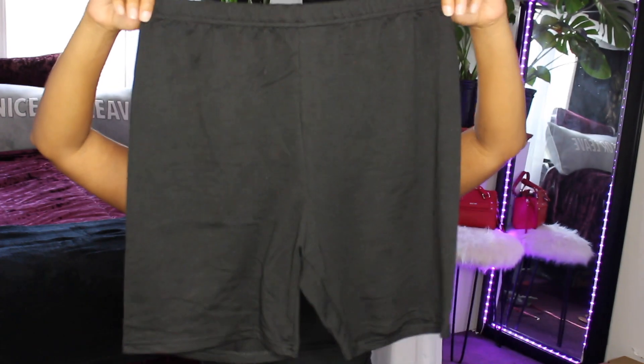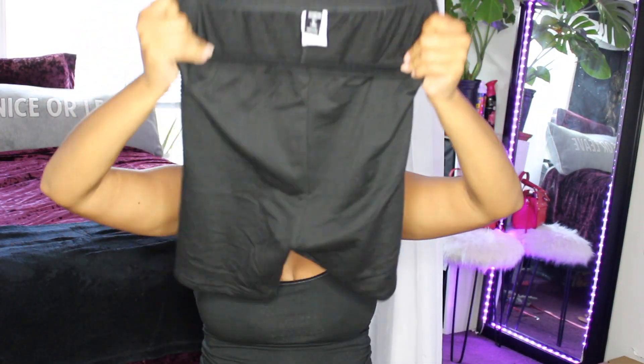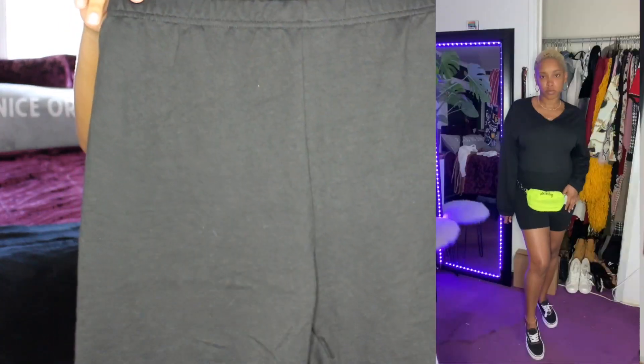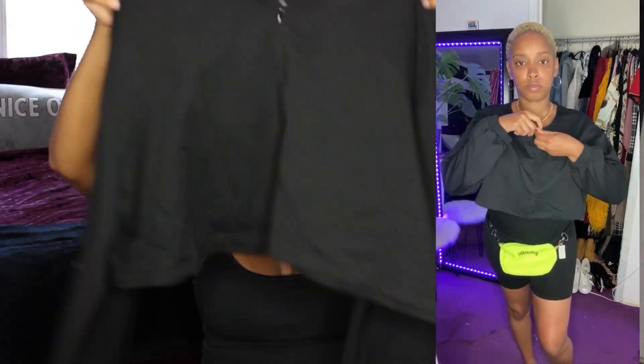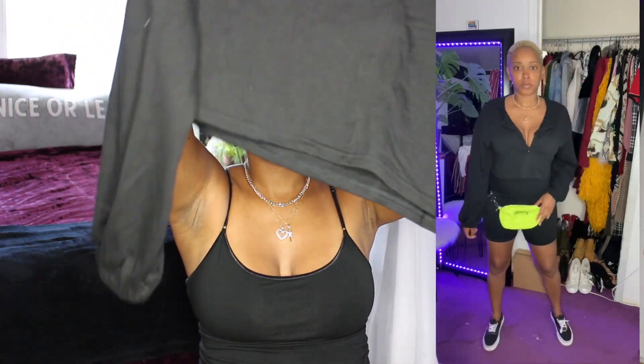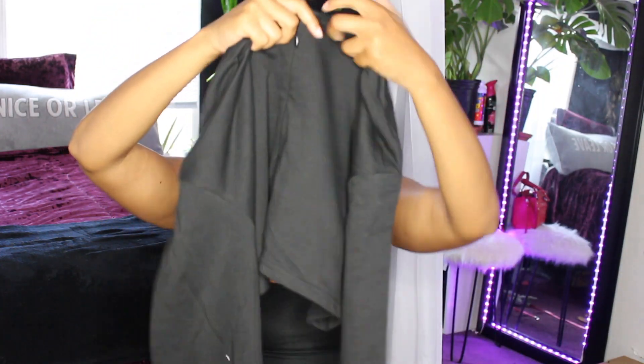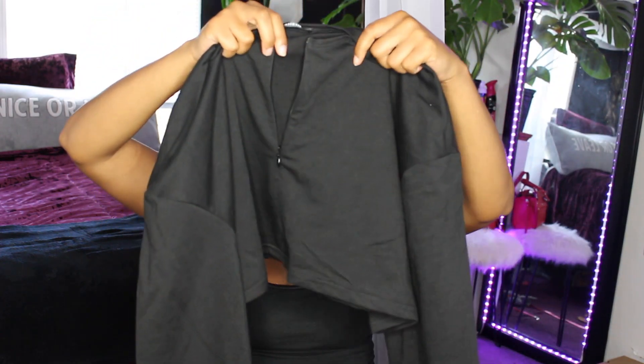Comfortable as heck — I would wear this around the house just because it's so comfortable. Next set is an all-black set. It looks like a workout set. I thought it was cute, I've seen a few people wear it and thought it would be cute and comfortable. Super soft material, once again in a large. The top is a crop top and it comes with these trumpet sleeves — the sleeves are really big.